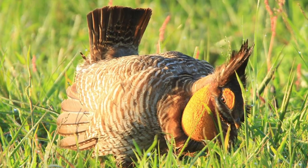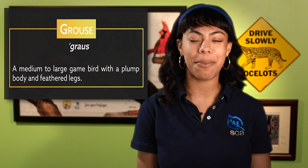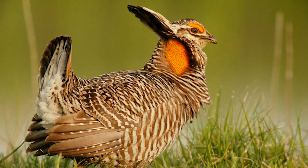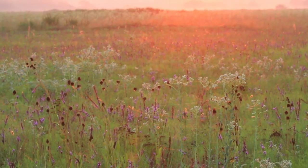Now let's meet a bird that really likes to dance, stomp its feet, and make a lot of noise on the prairie — all in an effort to get a girlfriend. Meet the Atwater's Prairie Chicken. He's not really a chicken — he's technically a grouse, a medium to large game bird with a plump body and feathered legs. In the spring, male Atwater's Prairie Chickens gather on their booming grounds — places where grouse species go to put on a show to attract the ladies, kind of like a stage where male birds perform for the females, except this show's free.